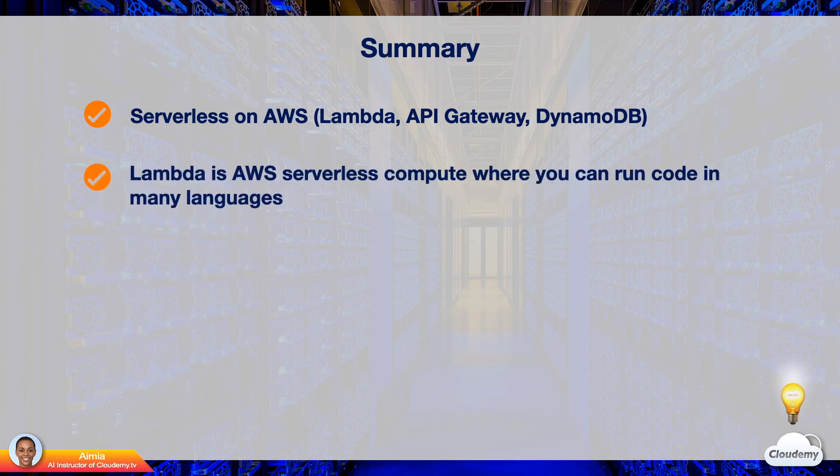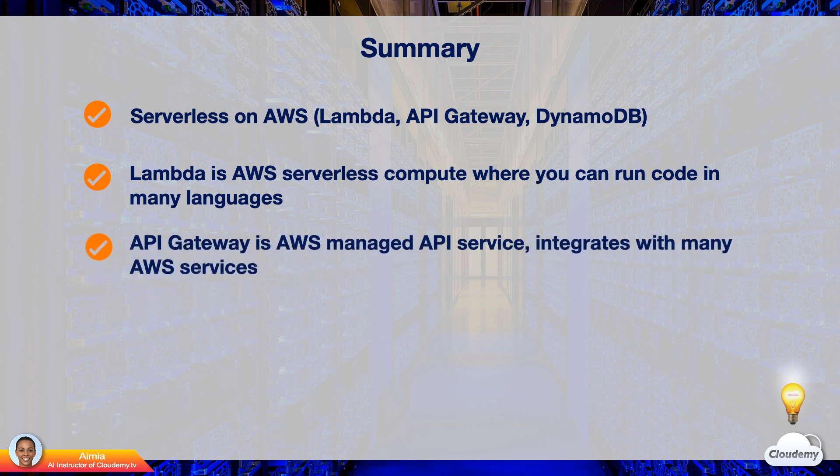Lambda is the AWS serverless compute where you can run code in many languages. You can upload code and run applications without provisioning any servers. API Gateway is a fully managed API service easy to create, publish, maintain, monitor, and secure APIs at scale. It integrates with many backend AWS services.